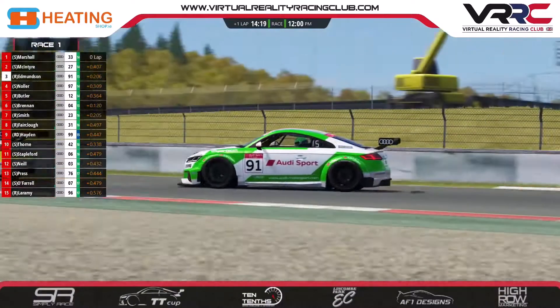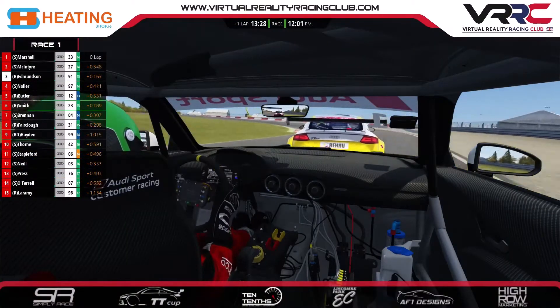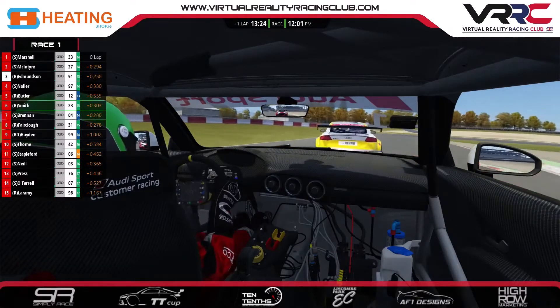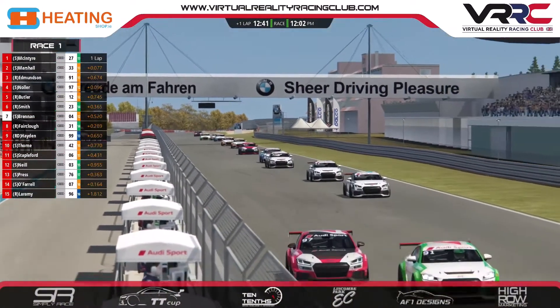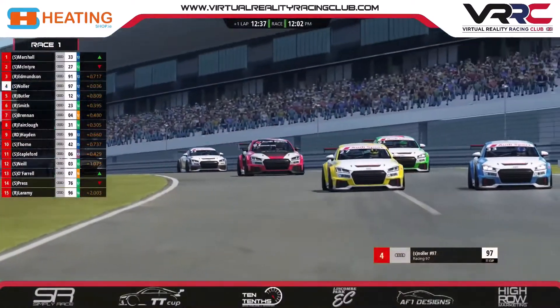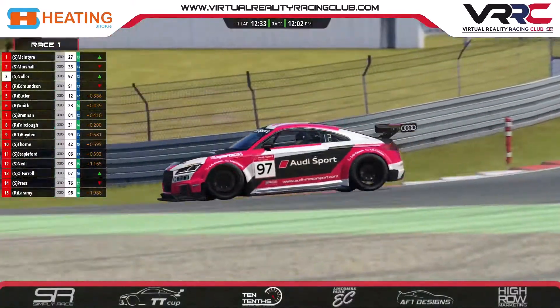We see more side-by-side action in the background. We're on board with Edmondson, who is following the two drivers ahead. Edmondson was getting very close to the back of McIntyre, who seems to favour the curbs a little bit more. McIntyre is now the race leader and he's under attack from Marshall. Here comes Nolla up the inside of Edmondson — and up into third place he goes.